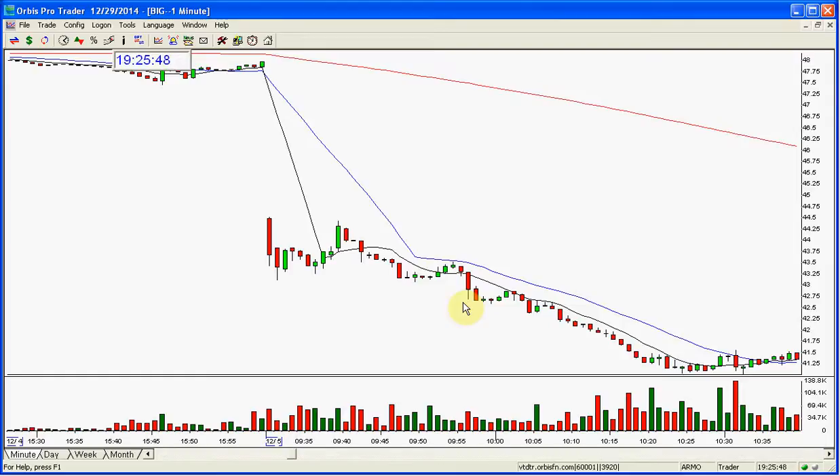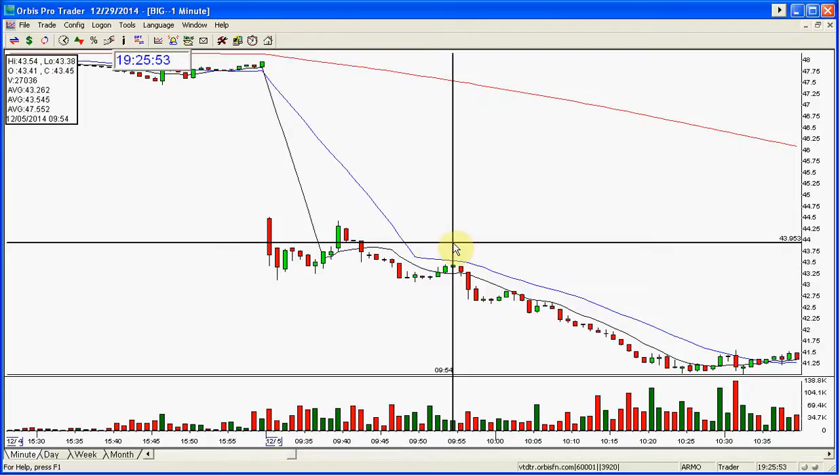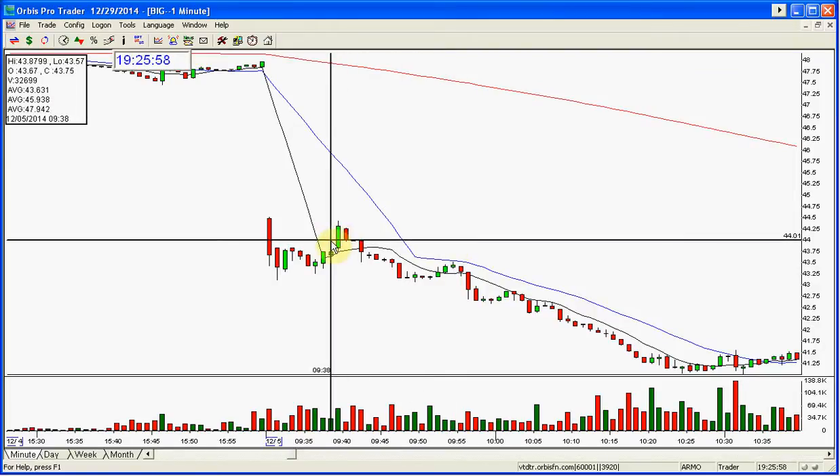BIG was a nice short, and you could have done a lot of short entries on this. Here was an entry short BIG — this is close to 10 o'clock. If you want to wait until 10 o'clock, here was another entry to short BIG.